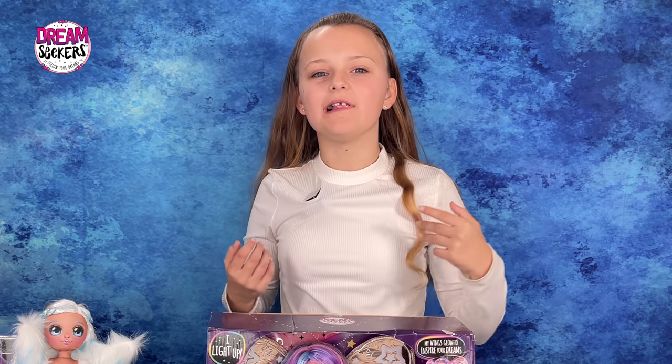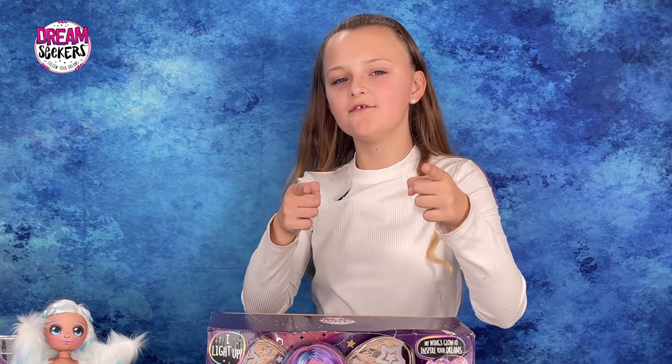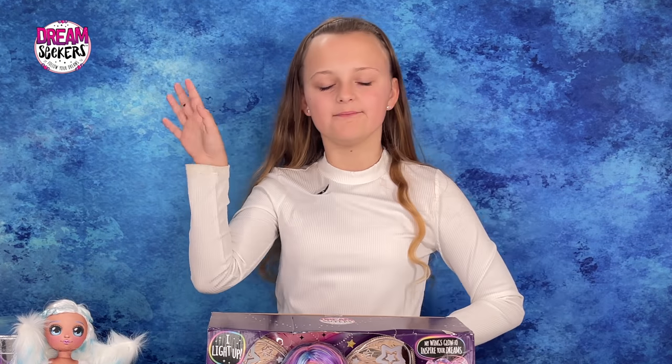I love Stella and all her Dreamseeker friends and I'm sure you will too. Thanks for watching. Bye!